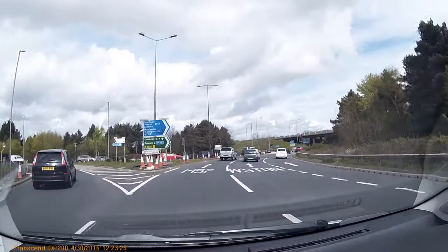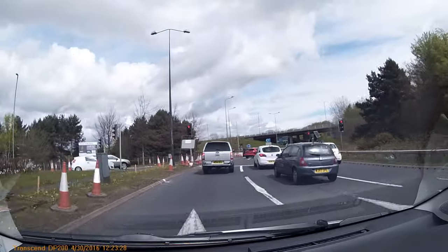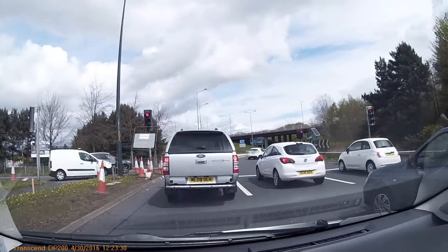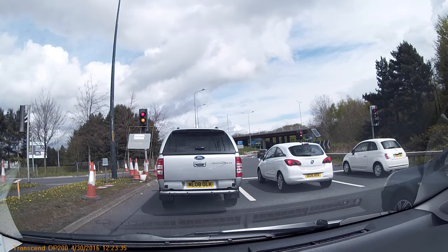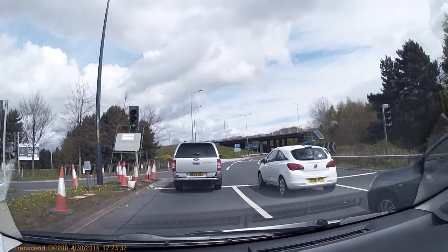Not all the road markings on all spiral roundabouts are this well marked, but this is how it should happen. Don't take road markings for granted though — still look up at all the signs as well.